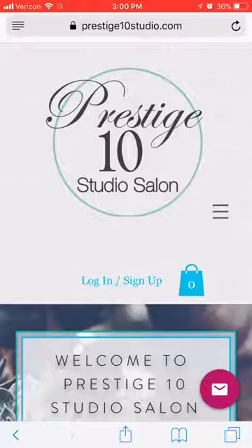I'm going to show you two different ways: one through my website and one through the downloaded app. If you go through my website, prestigetennstudio.com, go to the main menu. This is being recorded through a mobile device, but these steps can be followed through desktop as well.